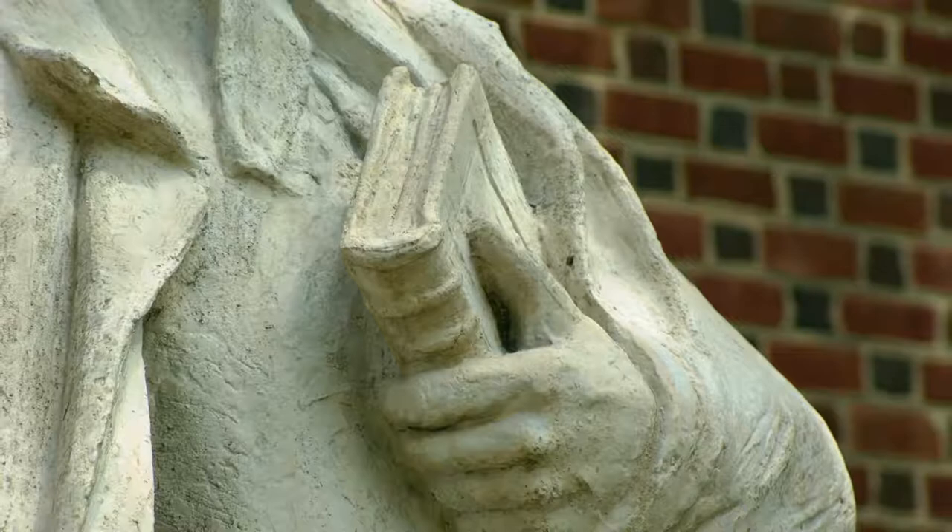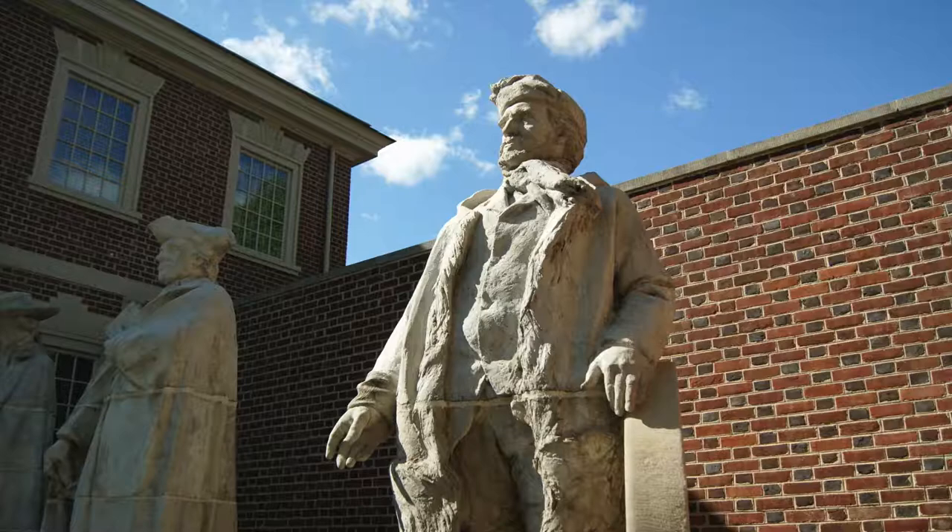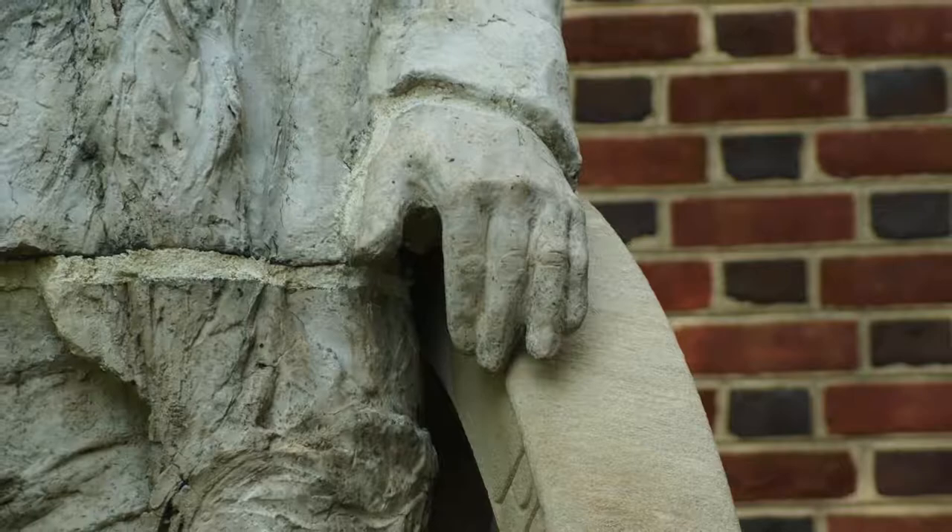Next to Caldwell is Marcus Whitman, who led one of the first wagon trains along the Oregon Trail. You can identify him because his left hand is resting on a wagon wheel. He and his wife Narcissa taught members of the Cayuse Native American tribe to read and write in their native language.